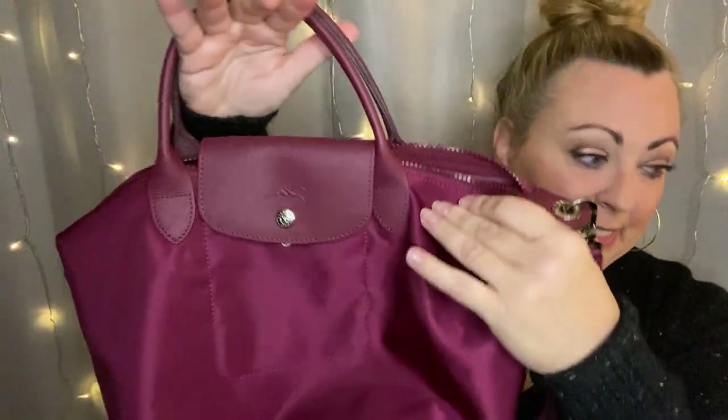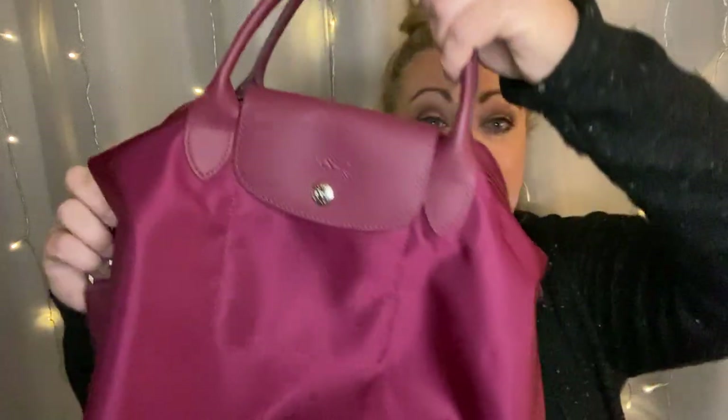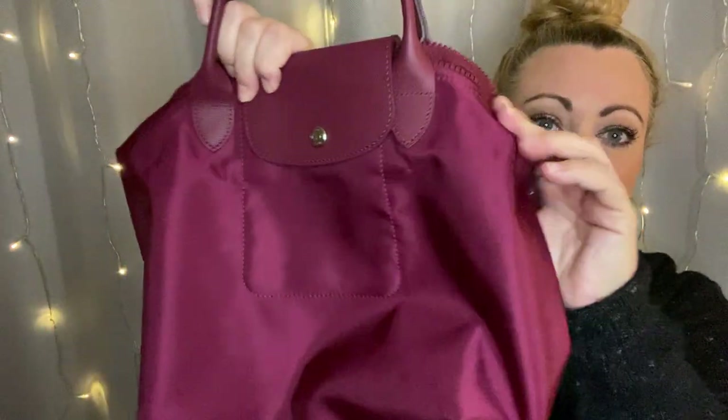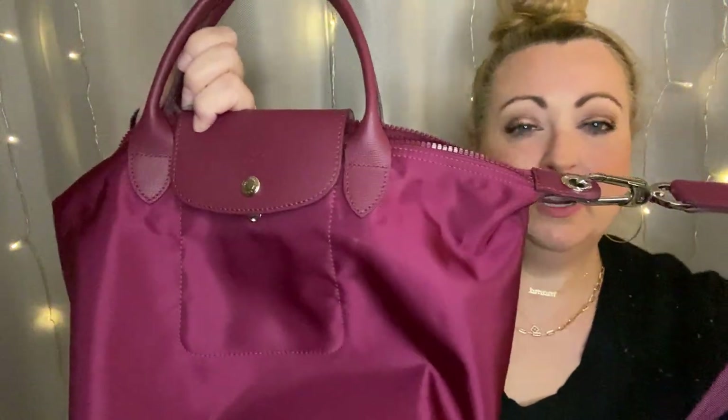I also have — a little bit redundant, but — this is a Neo in the nylon, same exact size. This is the Neo small. It's definitely smaller than the ones I was showing you a minute ago, so it's like an in-between size. It's the perfect purse size — not too big, not too small, adorable. This one also has the crossbody. These are very well made. You can throw these around; if they get dirty, you can wipe them off. They're just super low-maintenance bags.